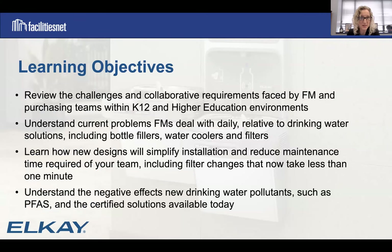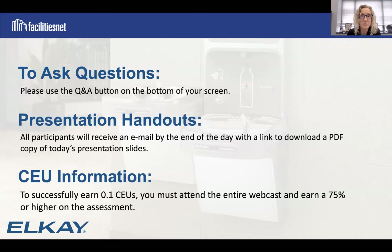We have a couple of learning objectives for today. We're going to review the challenges and requirements within K-12 and higher ed environments, understand current problems that FMs deal with relative to drinking water, bottle fillers, water coolers, and filters. We'll learn how new designs can simplify installation and reduce maintenance time, and understand the negative effects of new drinking water pollutants such as PFAS, and certified solutions available to help mitigate them.